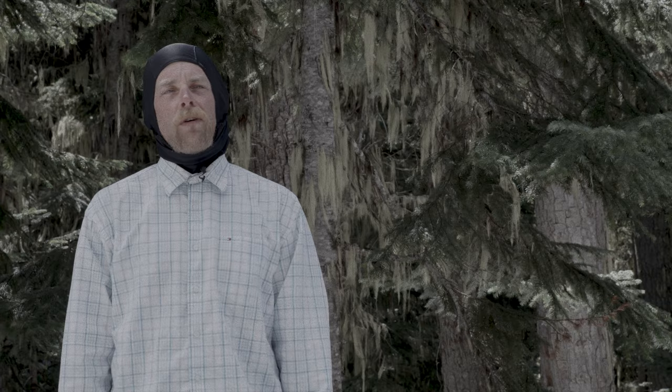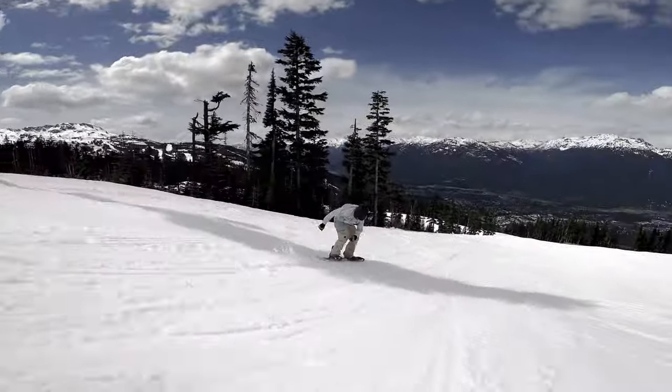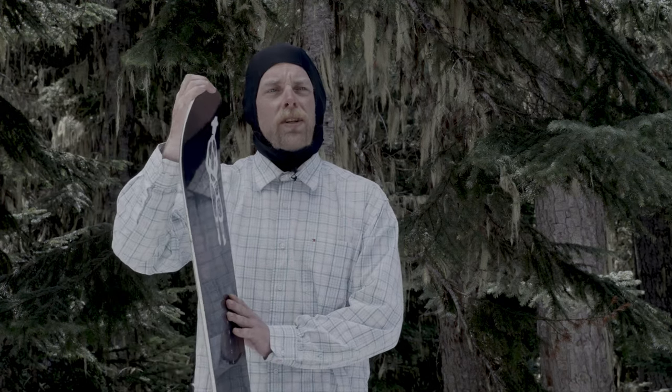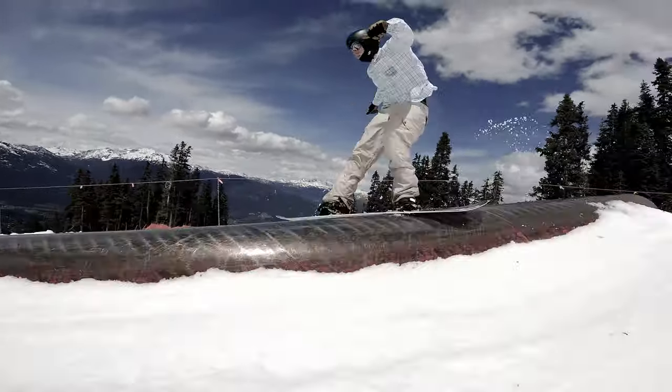I'm Cam, I'm the terrain park supervisor at Whistler Blackcomb and I've been boarding for 28 years. I like to ride mainly park and just rip around the mountain. My first impressions of the board was the classic snub nose of the Public shape, the simplicity — and that goes along with the graphic too, they keep the graphics fairly simple but it definitely draws your eye. The other thing I noticed when I first picked it up was the width of the board — it's a mid-wide.